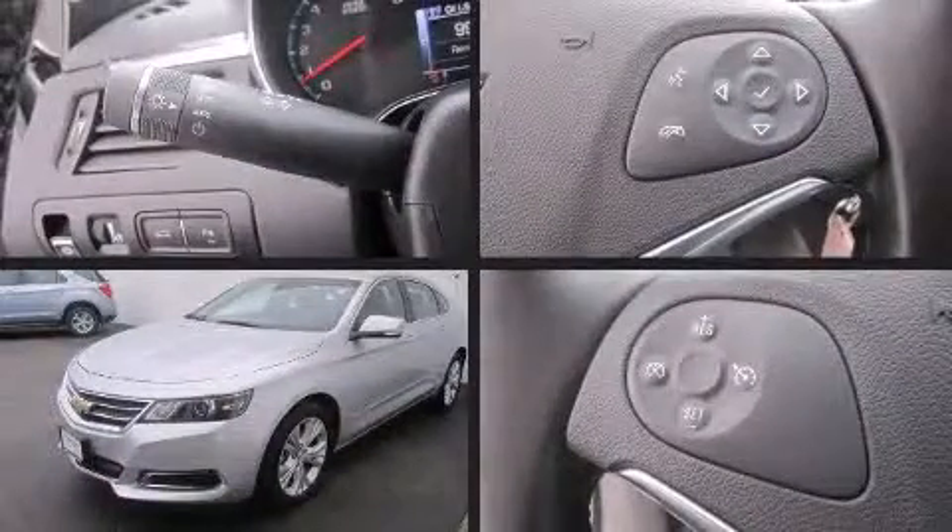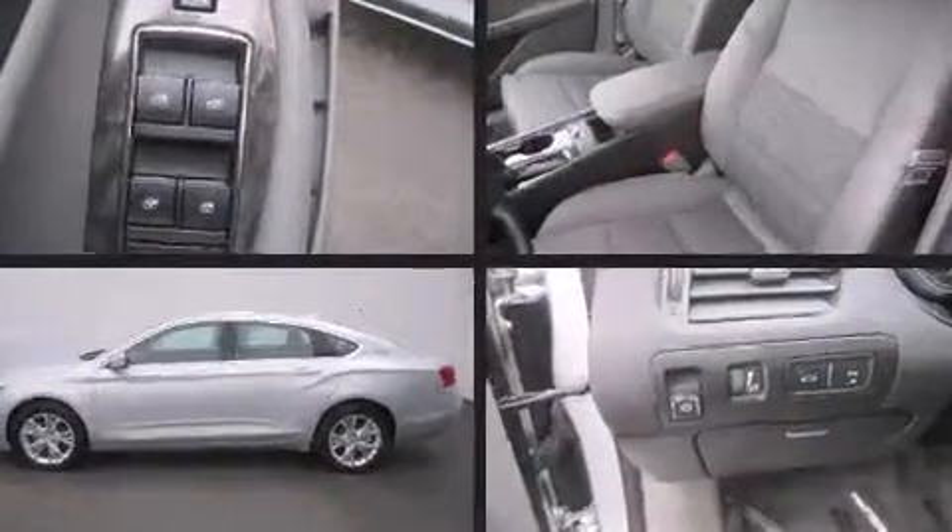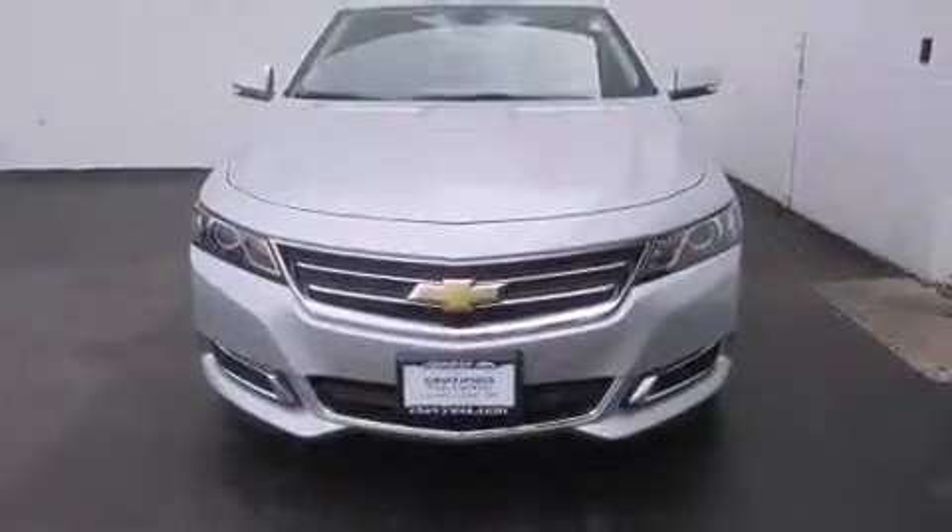Introducing the 2014 Chevrolet Impala. Smooth gear shifts are achieved thanks to the 2.5-liter four-cylinder engine. And for added security, Dynamic Stability Control supplements the drivetrain.